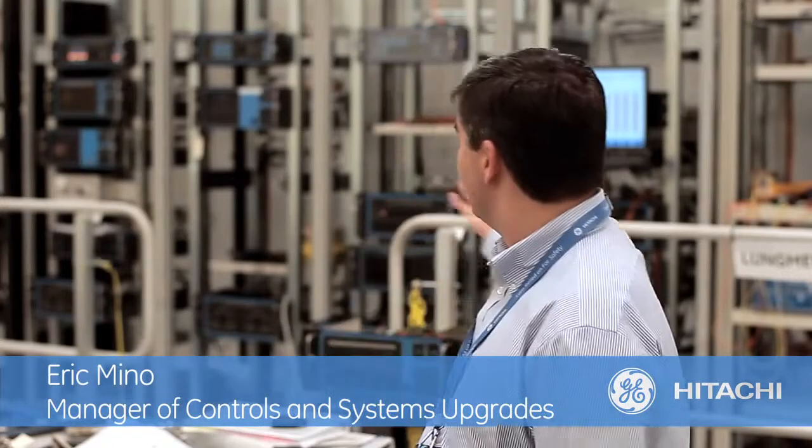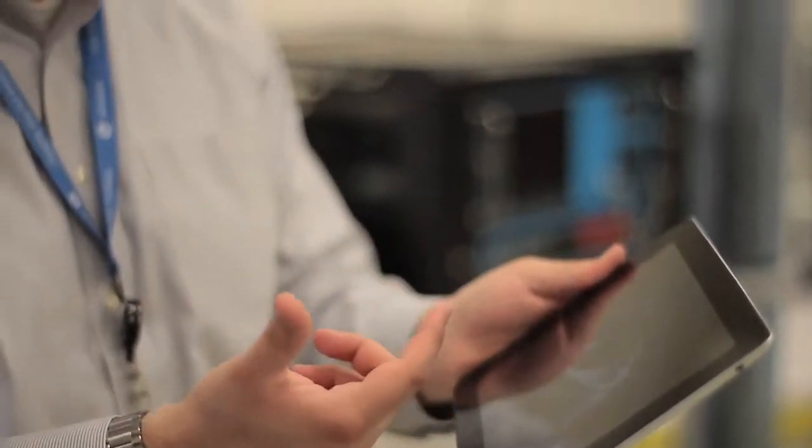The systems that we sell are highly complex with their software — even like the one behind me here. I can't carry that to a customer site. So having something like the iPad app helps me convey the technology without having to carry a major system out to a customer site.